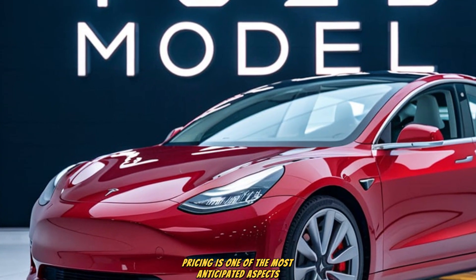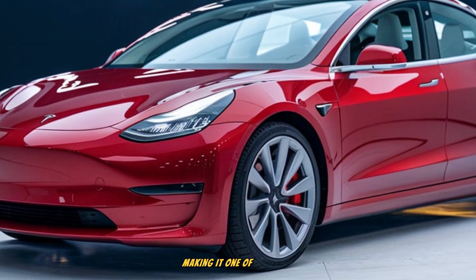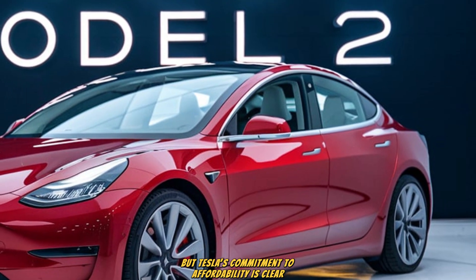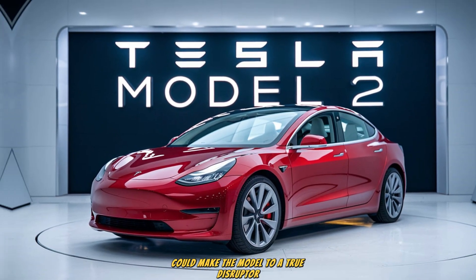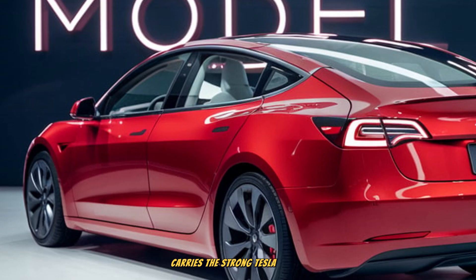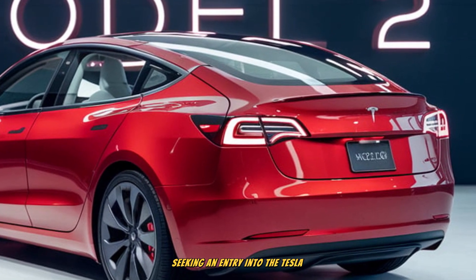Pricing is one of the most anticipated aspects of the 2026 Tesla Model 2. Tesla has publicly aimed to keep the base price around $25,000, making it one of the most affordable EVs in its class. Final pricing may vary depending on market, battery configuration, and incentives, but Tesla's commitment to affordability is clear. Considering the technology, range, and design offered, this price point could make the Model 2 a true disruptor in the automotive industry. It directly competes with budget-friendly EVs from brands like BYD, Volkswagen, and Hyundai, yet carries the strong Tesla brand image and access to the expansive Supercharger network. This combination could attract not only first-time EV buyers but also younger drivers seeking an entry into the Tesla ecosystem.